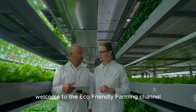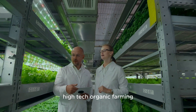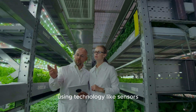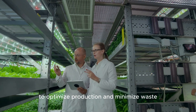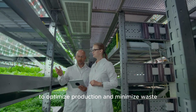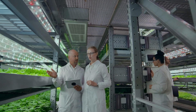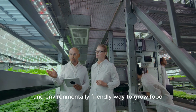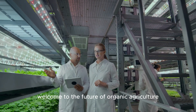Welcome to the eco-friendly farming channel. Today, eco-friendly farming will explore with you high-tech organic farming, using technology like sensors, artificial intelligence, and automation to optimize production and minimize waste — combining the best practices of organic farming with cutting-edge technologies, creating a sustainable and environmentally friendly way to grow food.